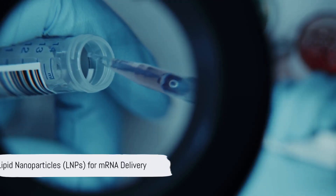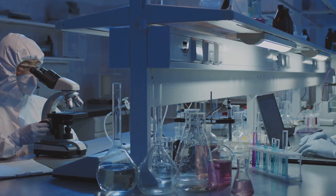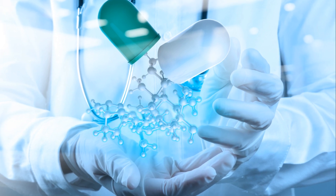Welcome to Bulk Science's Scientific Exploration Journey. Today, we will discuss a revolutionary technology that is transforming the fields of medicine and biotechnology: Lipid Nanoparticles for mRNA Delivery.